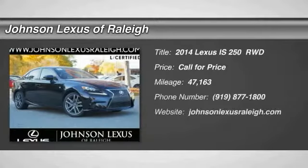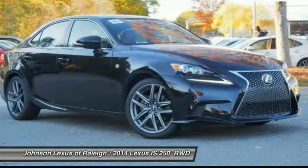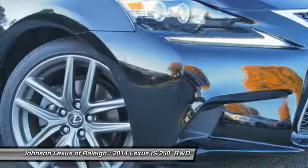Come test drive the 2014 IS250. An interior and exterior design inspired by the world of competitive racing, the IS250's authentic performance and style are the hallmarks of this classy luxury sedan.